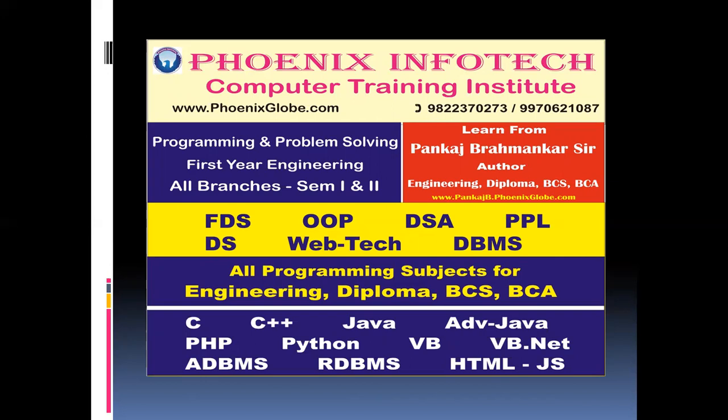Now for academic related subjects, we are conducting courses for FDS, OOP, DSA, PPL, DS, WebTech, and DBMS.